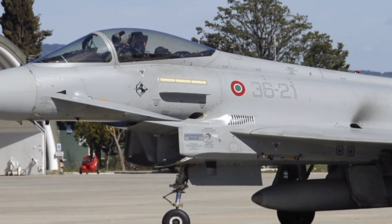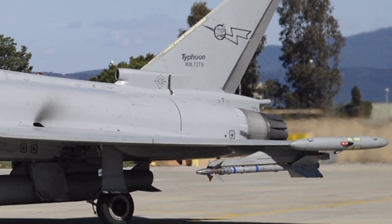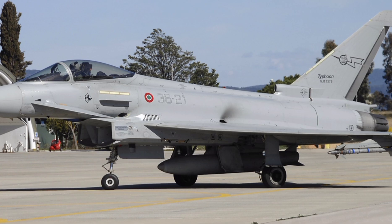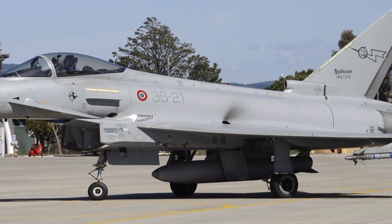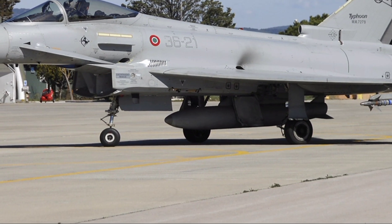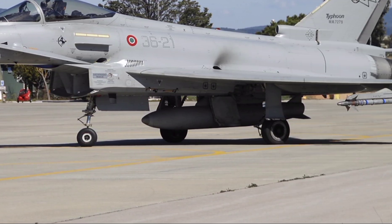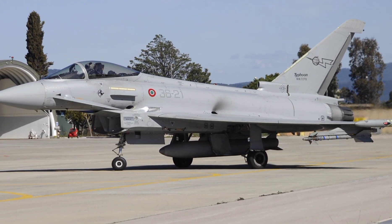So what makes the Eurofighter Typhoon truly elite? It's the perfect balance — raw power, unmatched agility, deadly precision, and next-level tech. It's not just a fighter jet — it's a guardian of the skies. And as threats evolve, the Typhoon is more than ready to meet them. Thanks for watching Next Gen World. Don't forget to like, share, and subscribe if you want more deep dives into the world's most powerful machines. See you in the next one.